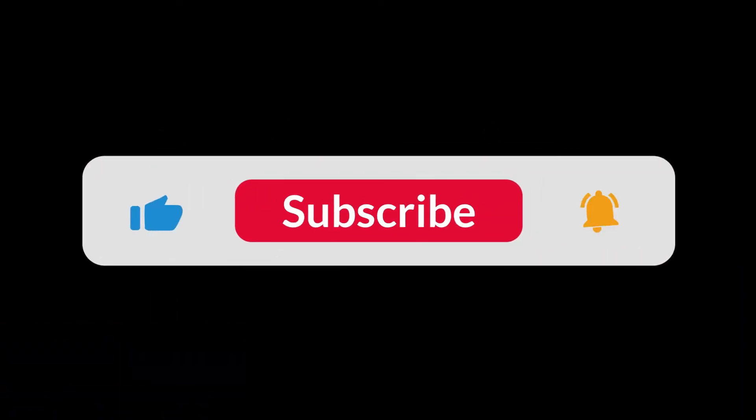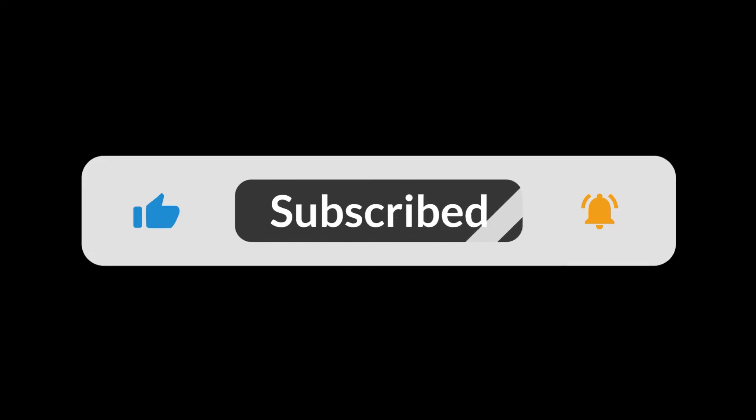I hope you enjoy our videos. If so, please hit the like button and also subscribe to our channel.